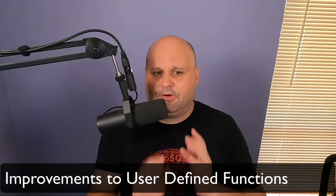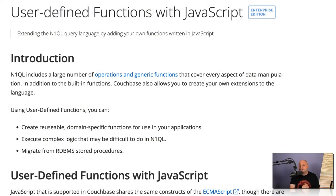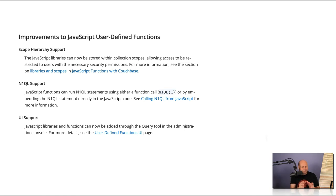Fourth on my list is improvements to user-defined functions. User-defined functions are one of the best-kept secrets in Couchbase Server. For those new to user-defined functions, they allow developers to write functions in JavaScript, which, according to Stack Overflow, is the most popular programming language on the planet. If you think that sounds a lot like stored procedures, you're right! This new release adds support for embedded SQL++ statements, and you can now add JavaScript libraries and functions through the query tool in the Administration Console. Life got a lot easier for teams looking to migrate legacy systems based on relational database management systems with lots of stored procedures.